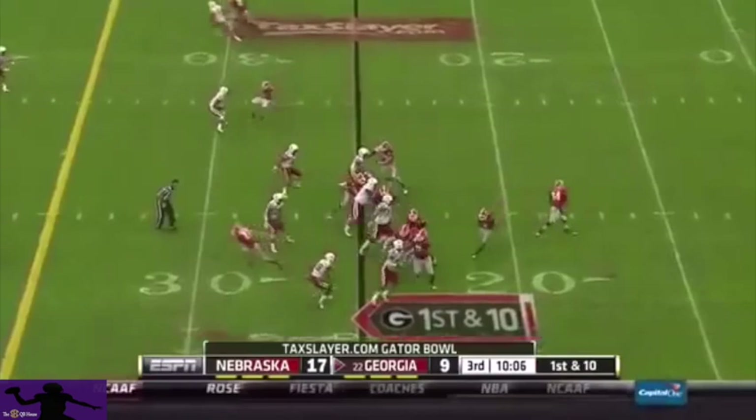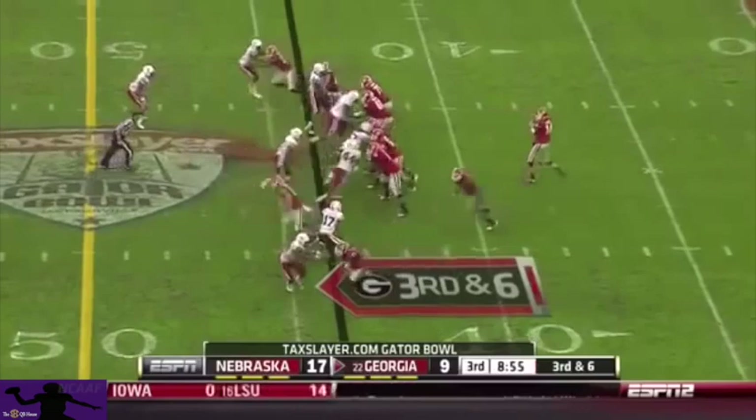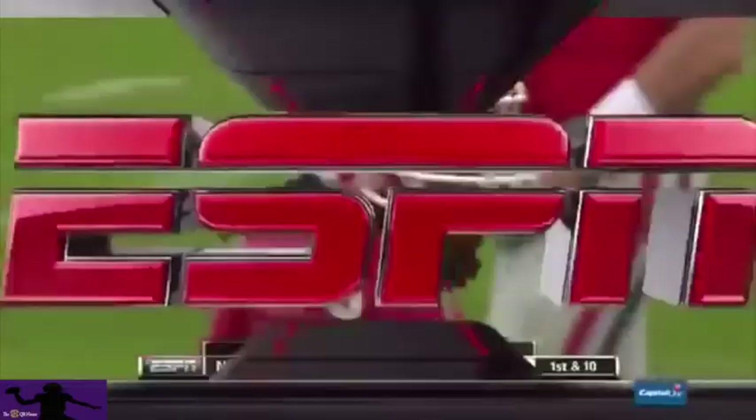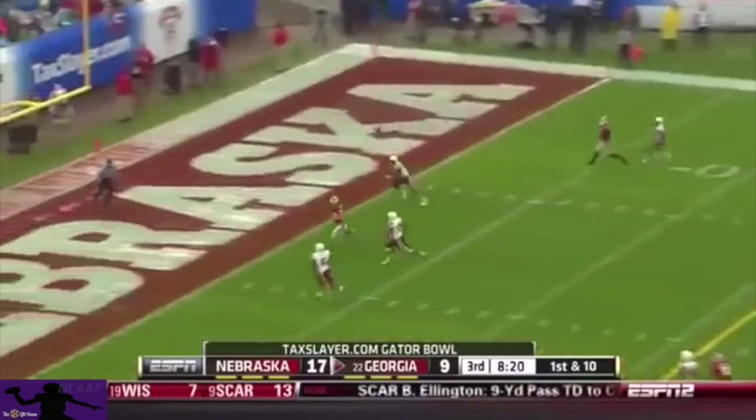Mason takes over from the 25, fake to Gurley. Mason over the middle — incomplete. That's going to draw a flag. Mason underneath to Gurley, fighting for yardage — first down and more. Gurley — and one of the best for Nebraska, Ciantae Evans, could not make the tackle. That acceleration button is just not quite there for number three. You've got to love that kid, playing with great heart.